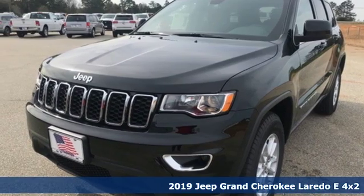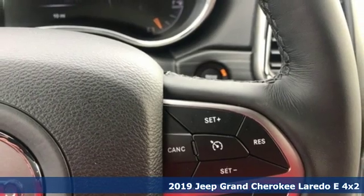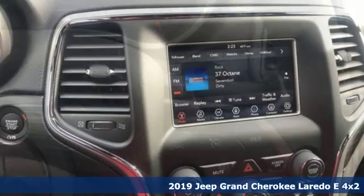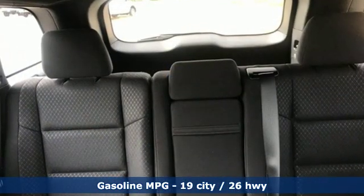It's a new 2019 Jeep Grand Cherokee. Forged from capability, bathed in luxury. This Grand Cherokee elevates your adventures. And with features like these, every drive is a pleasure.